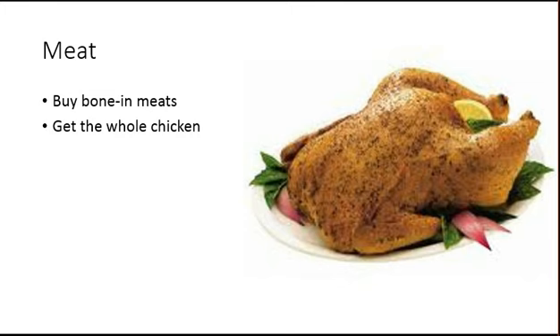Speaking of chicken, a great cost effective way to go is to buy the whole chicken. Not only will this last you four to five meals if you're a single person, but you can use that leftover carcass to make broth, and the leftovers will last quite a long time.